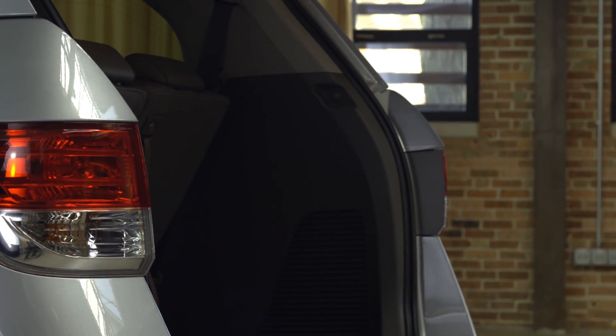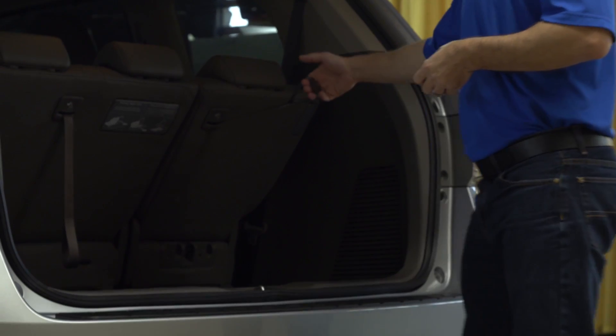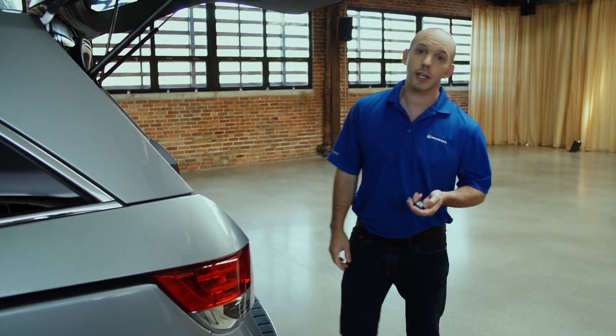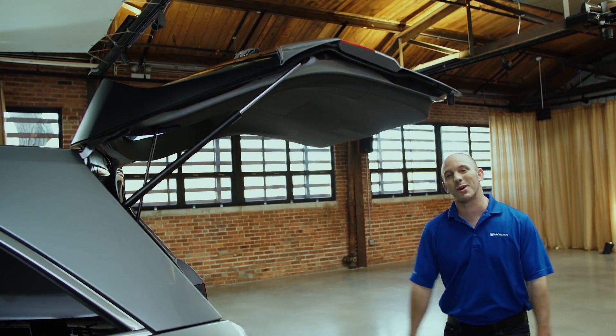Inside, you guys will find plenty of room, but if you need a little bit more, use Honda's magic seat. You simply pull on this tab for 40% of the seat, or this tab for 60% of the seat. And when you're ready to go, you can use the remote, or simply press the button and walk away.